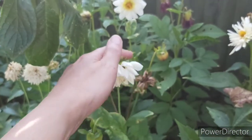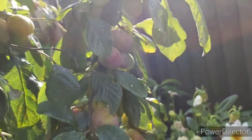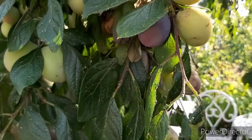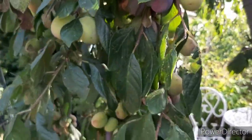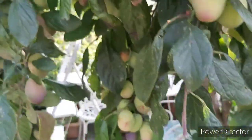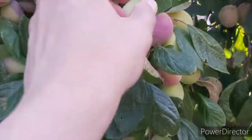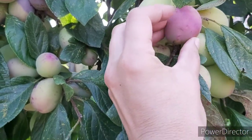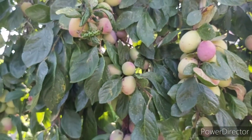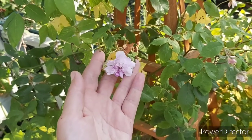Dahlias all over the place. This is a plum tree — you can see they're going bad on the tree. It's absolutely packed though, but I'm having to catch them when they're just right. That one's not quite soft enough yet, but if you don't pull them off they go bad.